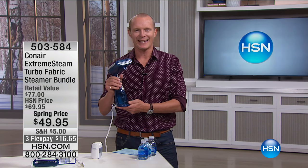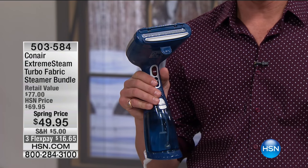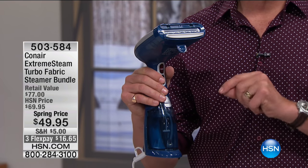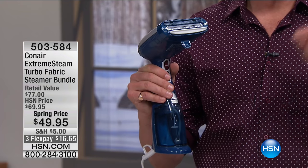G'day everyone, welcome back to HSN. My name is Geoff Cowan. What I have for you in this hour is called Laundry Room Solutions. What I have for you is the number one selling brand in steamers in the country, and the most powerful one that they have — and it's from Conair. This is the Extreme Steam Turbo Fabric Steam Bundle.